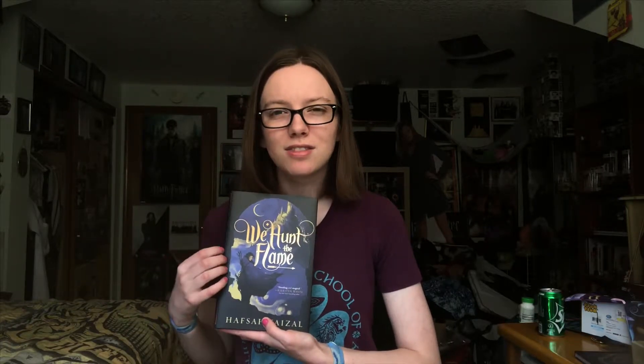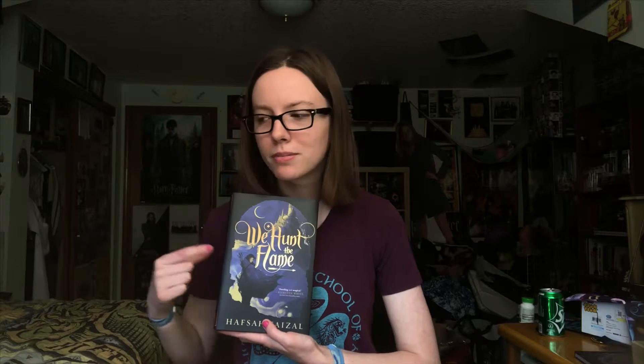It started out really slow so I didn't think I would like it at first, but it really grew on me. Now, since you've heard my thoughts on this book, I have some recommendations. As I was reading, I was inspired to compile these because I found similar themes, characters, or elements that reminded me of other books. These are sort of 'if you liked We Hunt the Flame, you'll like these' — but it can also be vice versa.